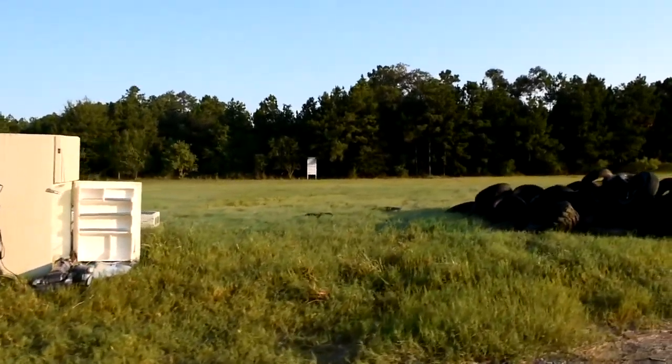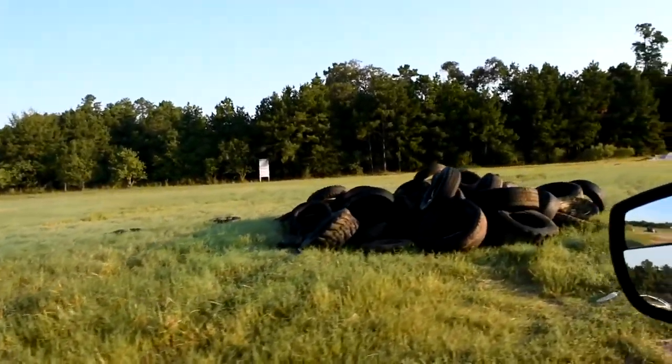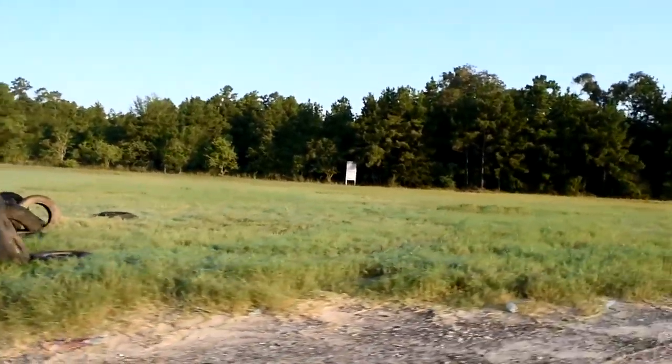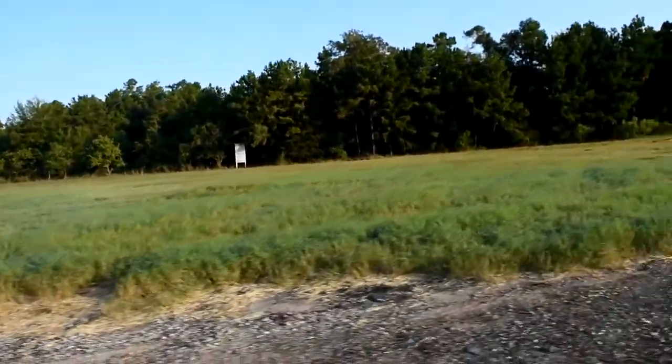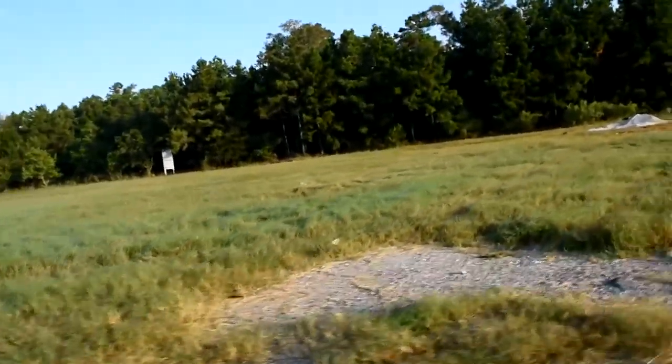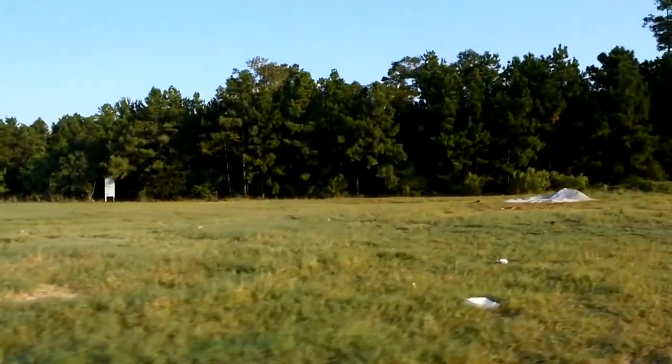We're going to eat lunch with them, and I'm just going to show you a little bit of debris here. These are where the tires are going — we've got a huge area, you can see. Looks like the property is for sale. This is a FEMA area where they are storing all their stuff.